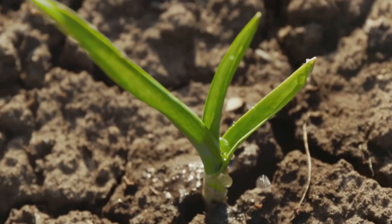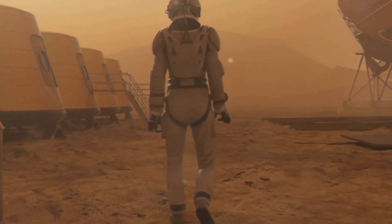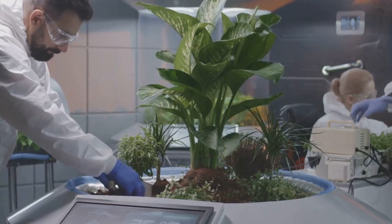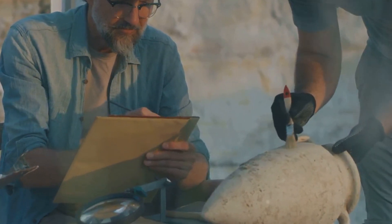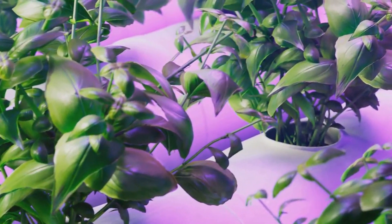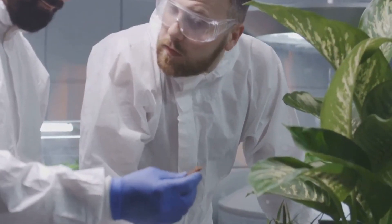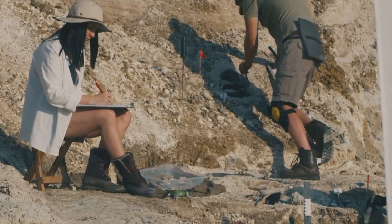The results, while groundbreaking, were not the vibrant green shoots one might hope for. The plants, starved of essential nutrients and bombarded by cosmic radiation, struggled to thrive. While this experiment highlights the formidable obstacles of growing food on the Moon, it also provides invaluable data, paving the way for innovative solutions. Scientists are now exploring hydroponics, aeroponics, and even genetically modified plants specifically engineered to withstand the unforgiving lunar environment. The quest for lunar agriculture is a testament to human ingenuity and our relentless pursuit of knowledge.